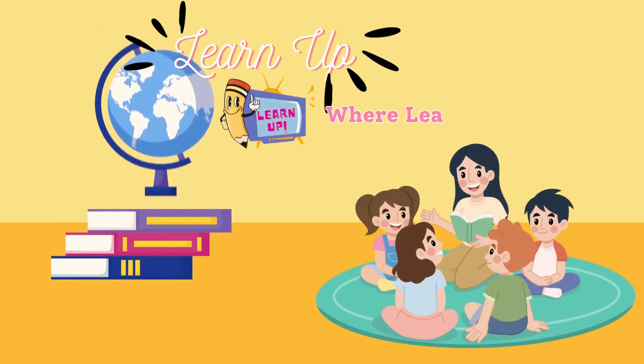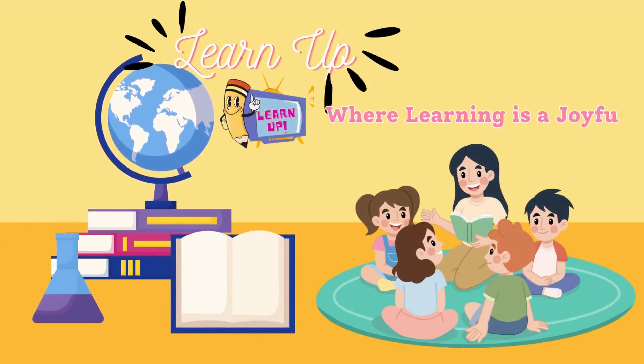Learn Up TV, where learning is a joyful adventure. Hello my little champs, today we learn about letter D and its phonics.